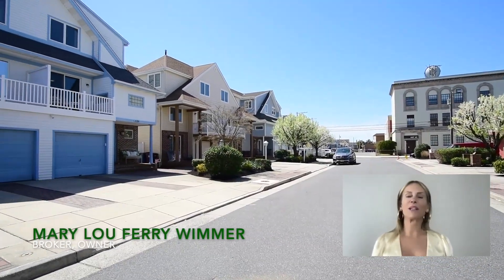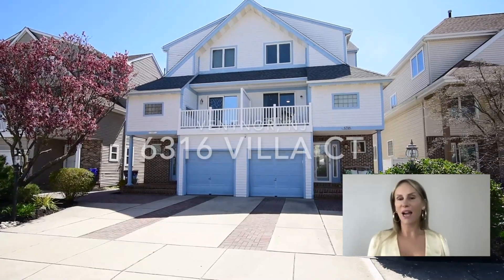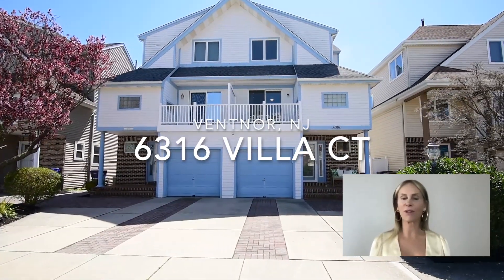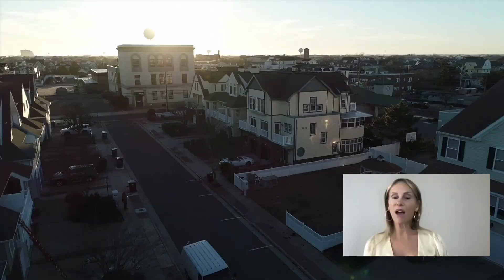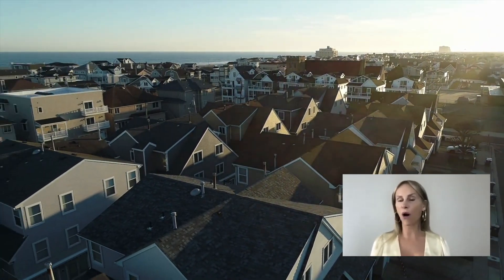We're all about Ventnor at Farley and Ferry, and we have a fantastic new listing for you. The address of the property is 6316 Villa Courts. If you're not familiar with the Villa Courts, it's a wonderful location in the heart of Ventnor.